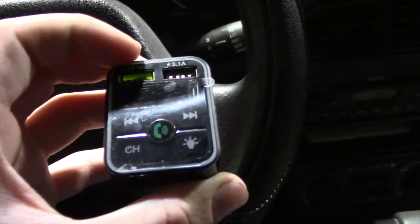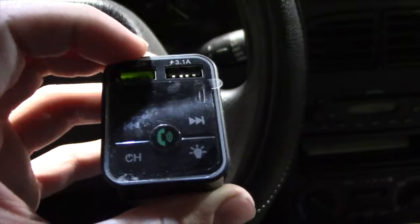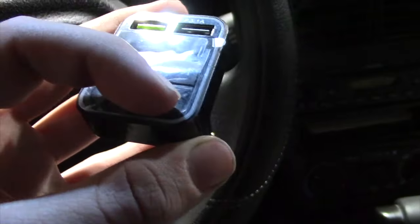It's very small. You can see it has a little screen, two USB ports, some skip and seek track buttons, a phone button, the channel button, and a lighting button.